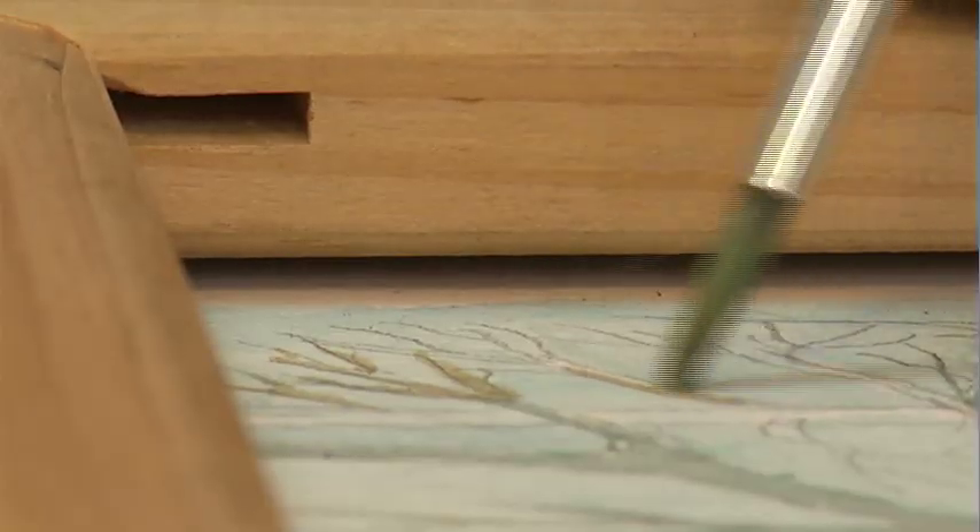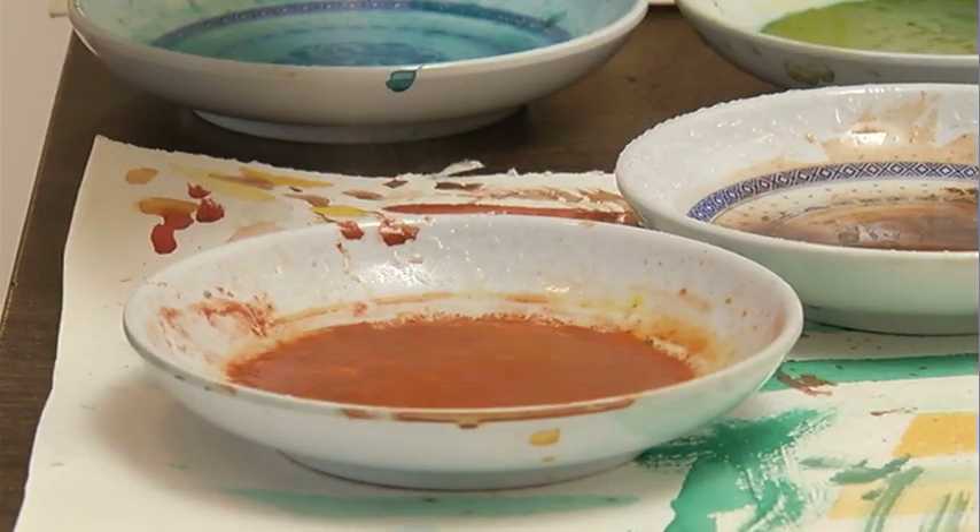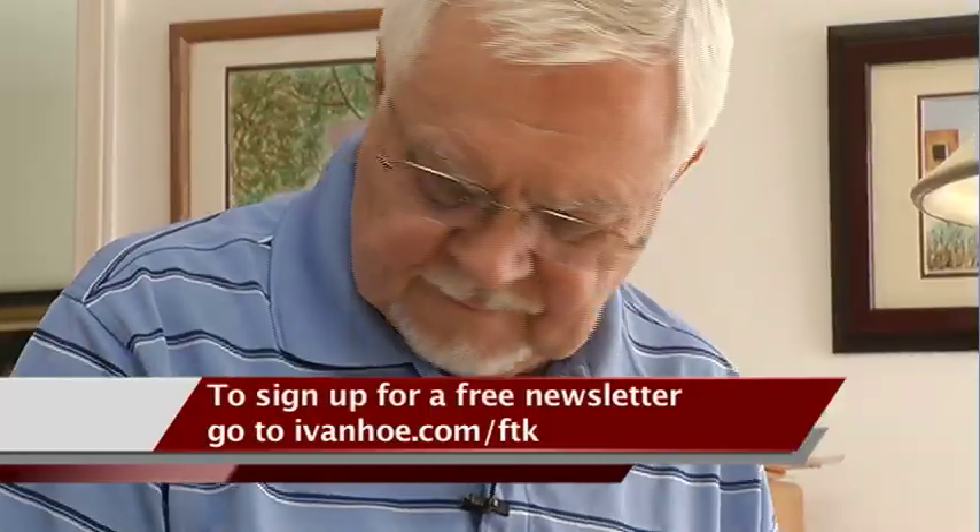Ken's polyp was not cancerous. He's happy he avoided an unnecessary operation and can get back to focusing on his art. I'm Marty Salt reporting.